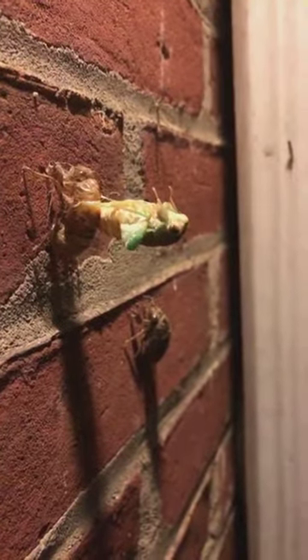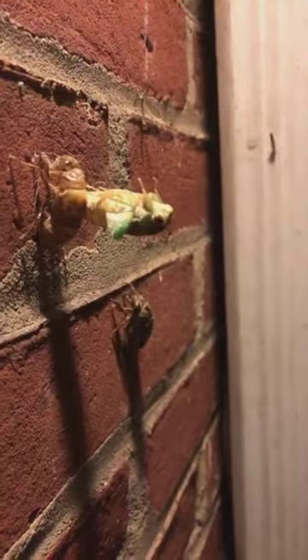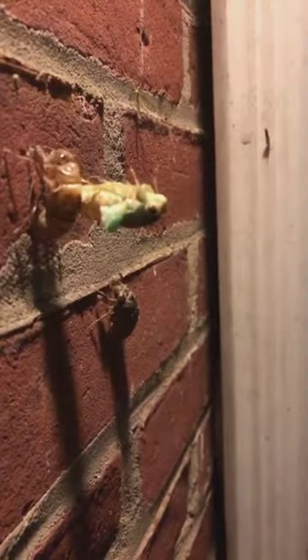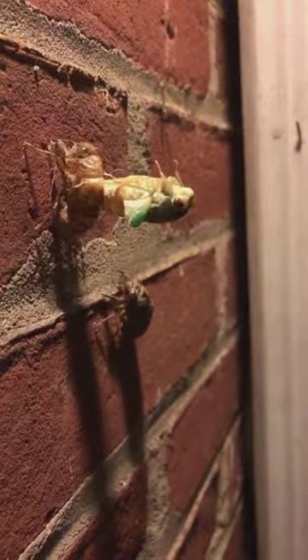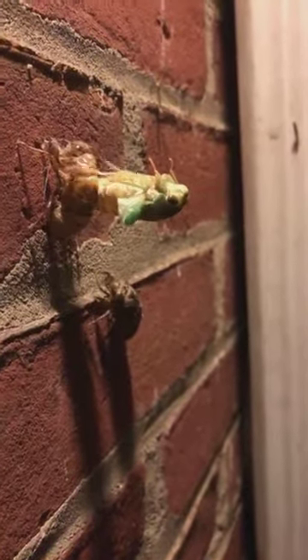The top guy is starting to jerk. You can see his legs twitching there. At any time now he'll curl up so he can grab on to his shell. I don't plan on doing this for too long because it's late. But you can also see the wings are slowly, slowly dangling down.